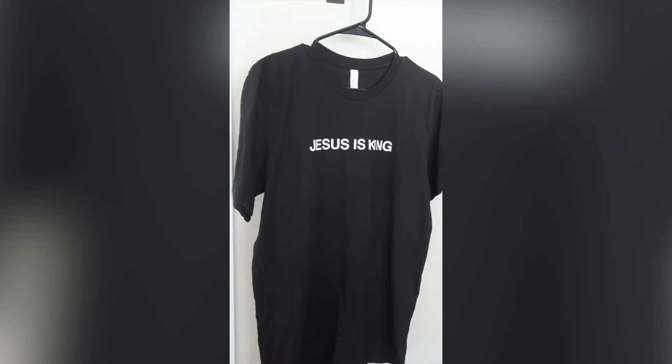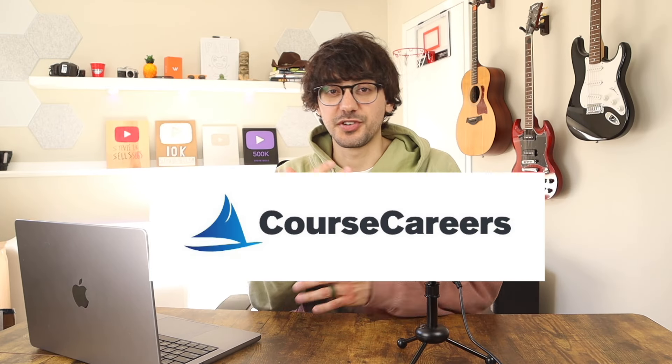I'll give print-on-demand a 7 out of 10. It's not as easy to get into as flipping stuff from thrift stores, but it can be scaled a lot further. I don't think it's the most beginner-friendly side hustle since it can be difficult to come up with designs that actually sell, but it is amazing that you can offer a thousand different t-shirts and not have to stock any of them yourself. If you can come up with great designs, it's absolutely a viable business concept. Guys, I hope you enjoyed this video — huge shout out again to Course Careers for sponsoring. Let me know what side hustles you want me to try next. Till next time, subscribe to Stevie Sells for more. Peace.